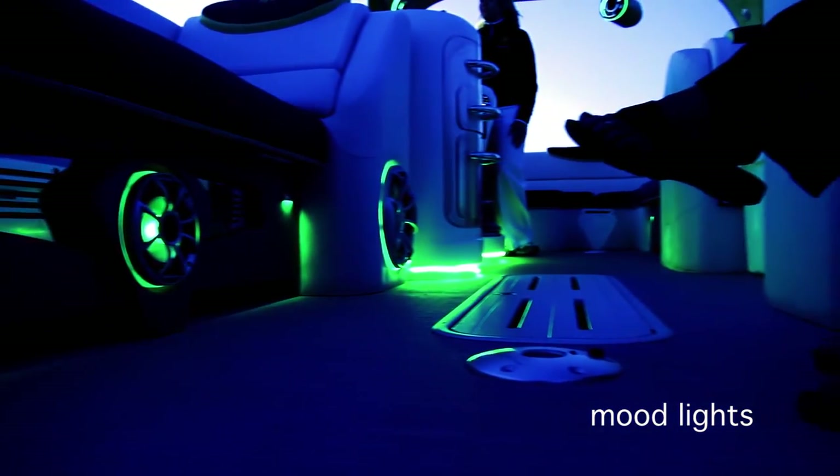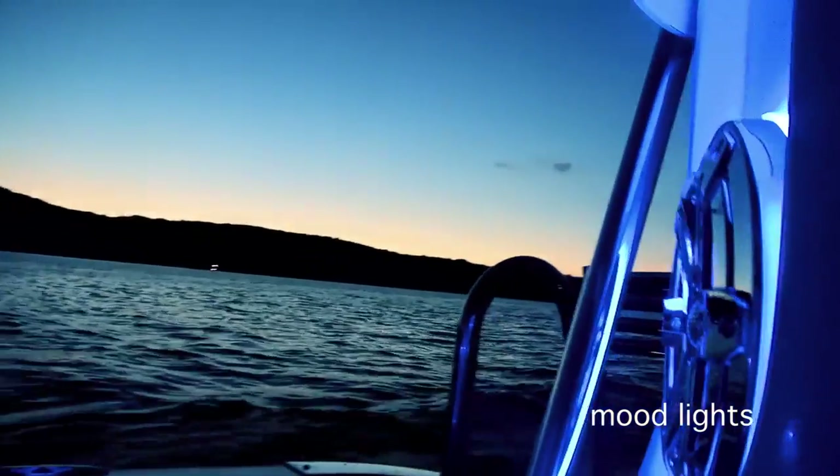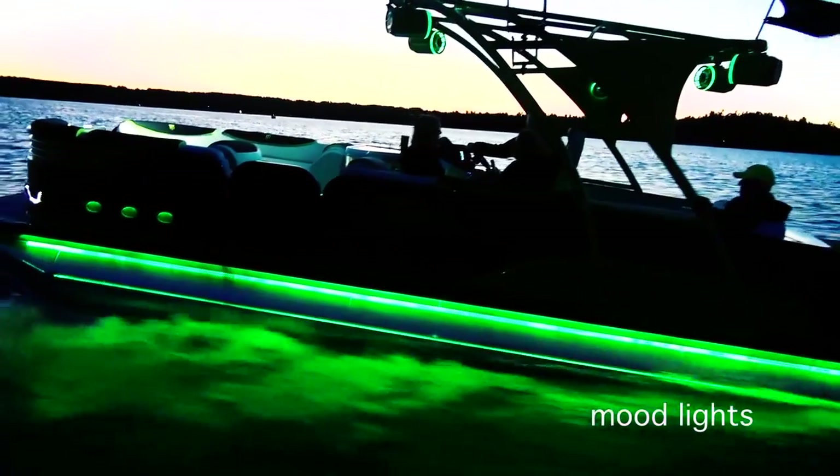Elegant mood lights bathe the pontoon interior in a warm glow, highlighting gracefully designed speakers, furniture, cup holders, and more.